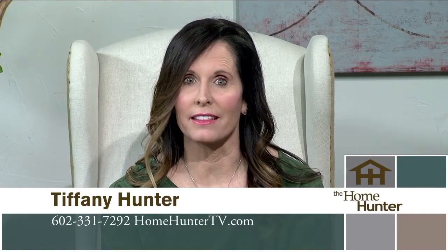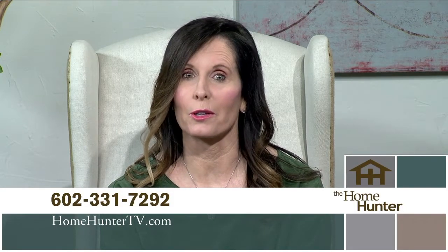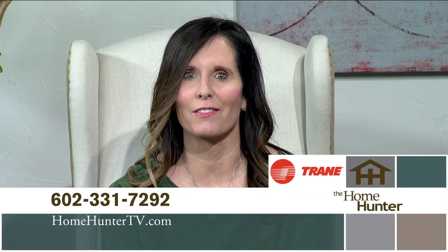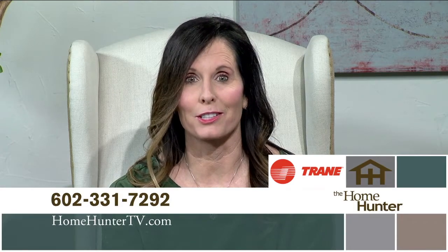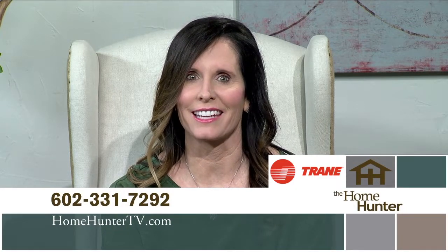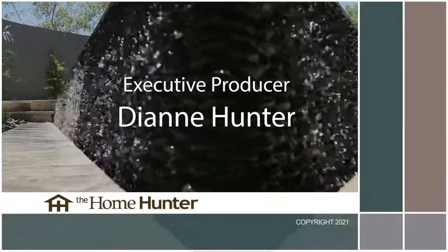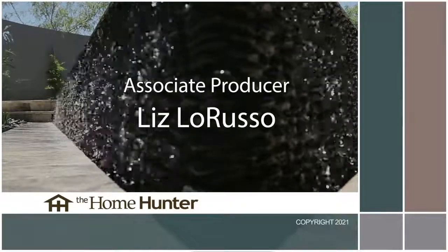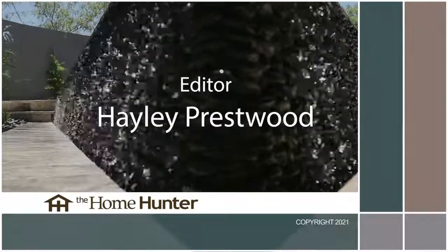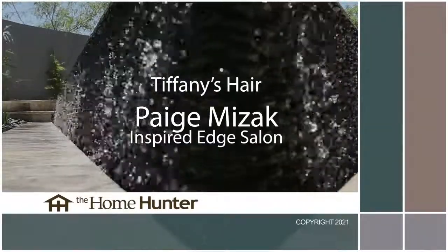That's all we have time for today. If you missed anything or have any questions, give us a call at 602-331-7292 or go to homehuntertv.com. Make sure you look for Trane in your new home or give them a call for all your air conditioning or heating needs. Remember, it's your home — you might as well have the best and ask for Trane. I'm Tiffany Hunter and I look forward to seeing you again next Sunday at 9 a.m. right here on ABC 15.